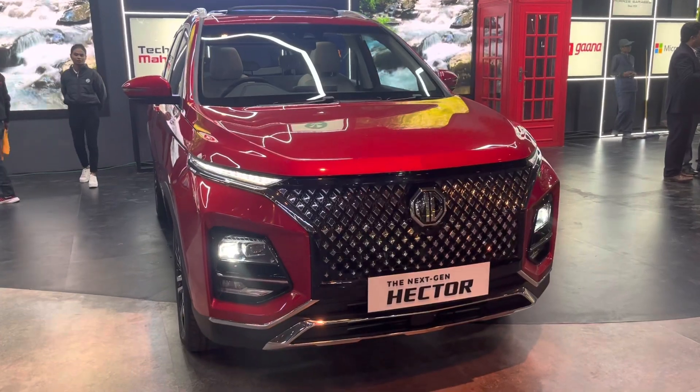The 2L turbocharged diesel produces 170 PS of power and 350 Nm of peak torque. For the 1.5L turbocharged petrol variants, the price range starts at ₹16,79,800 for the base variant, Smart Pro is ₹17,98,800, and Sharp Pro is ₹19,44,800. For the CVT variant, Smart is ₹17,98,800 and Sharp Pro is ₹20,77,800.